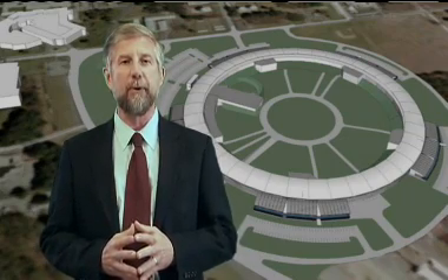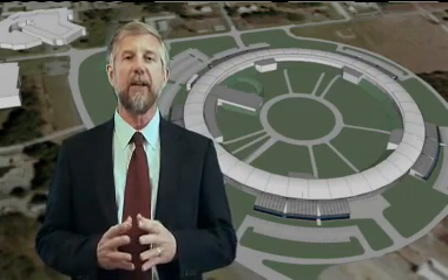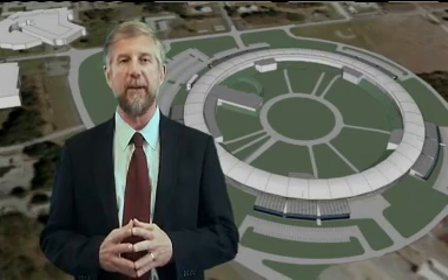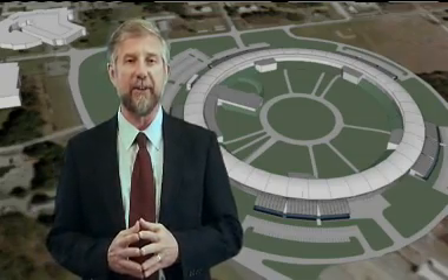NSLS-II presents a number of technical challenges to build. Meeting such challenges is where Brookhaven truly shines. We are in the planning stages now, and the project team is very enthusiastic about the future of this machine. Today you will meet some of the people who will plan, build, operate, and use NSLS-II. We're all excited about this new bright light on the horizon.